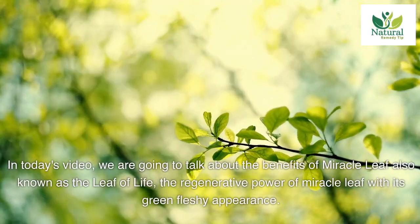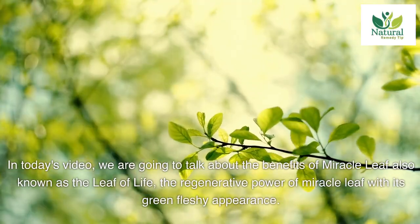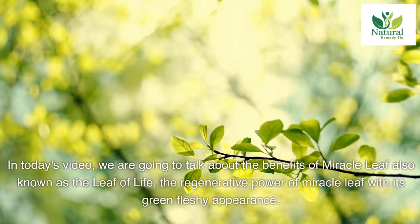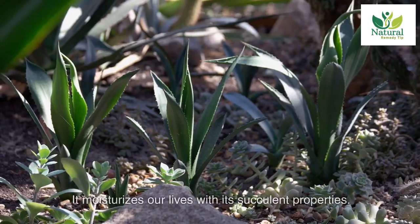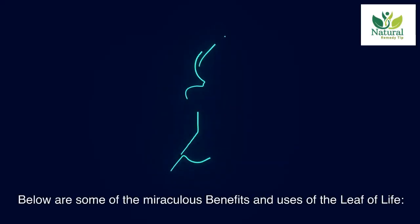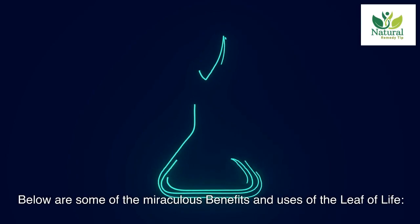In today's video, we are going to talk about the benefits of miracle leaf, also known as the leaf of life. With its green fleshy appearance and regenerative power, it moisturizes our lives with its succulent properties. Below are some of the miraculous benefits and uses of the leaf of life.